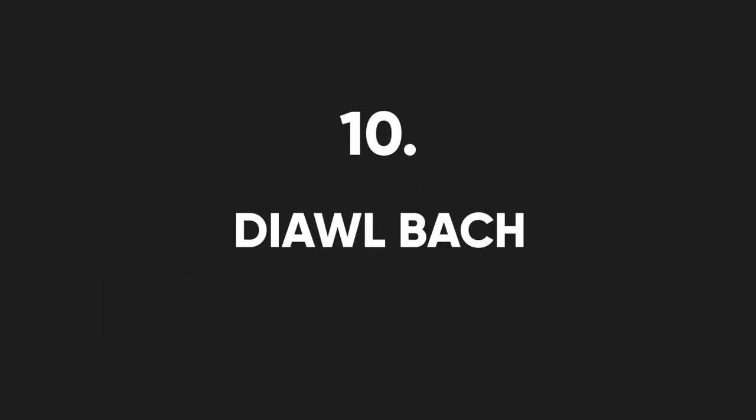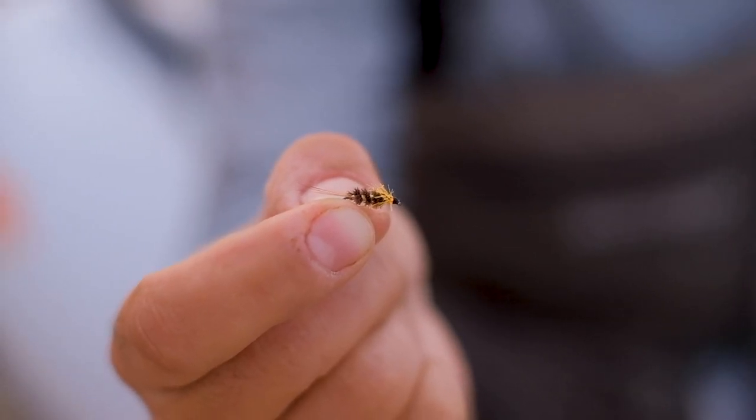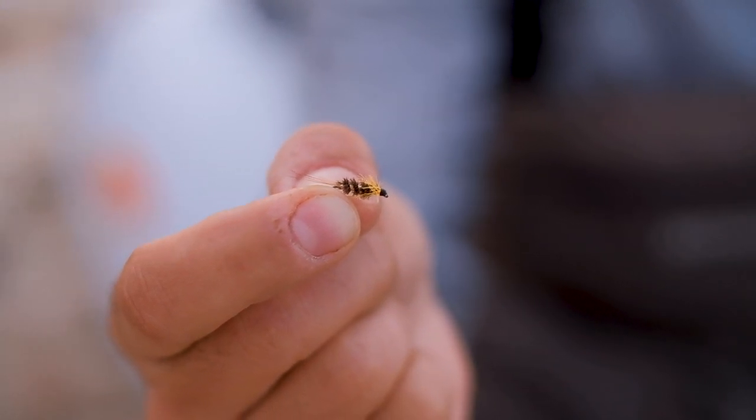Lastly, we have a fly called the Dahlbach, which is actually a very classic Stillwater fly. I've replaced the jungle cock cheeks, which are very scarce and very expensive, with some fluorescent orange fritz. This is a very effective color combination.